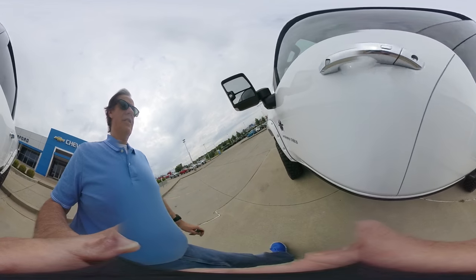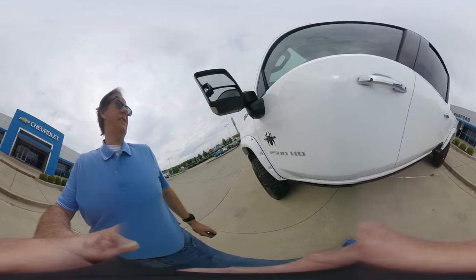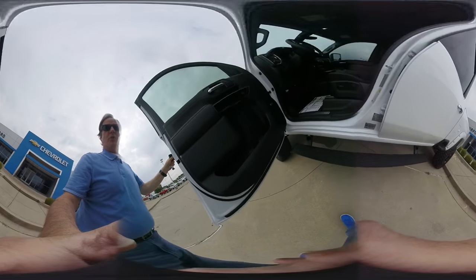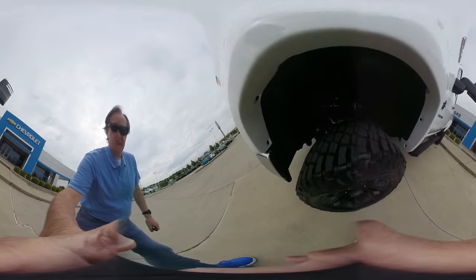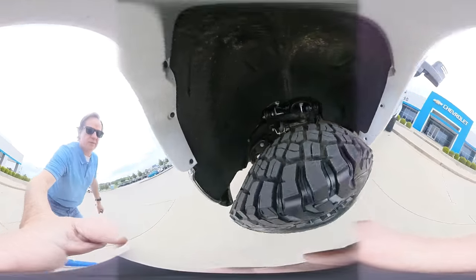So folks, you gotta look at this Black Widow here. We are doing a 360 on it right now. Watch the fold-out step assist as they come down when you open it up. Look around in there at that upgraded suspension system.